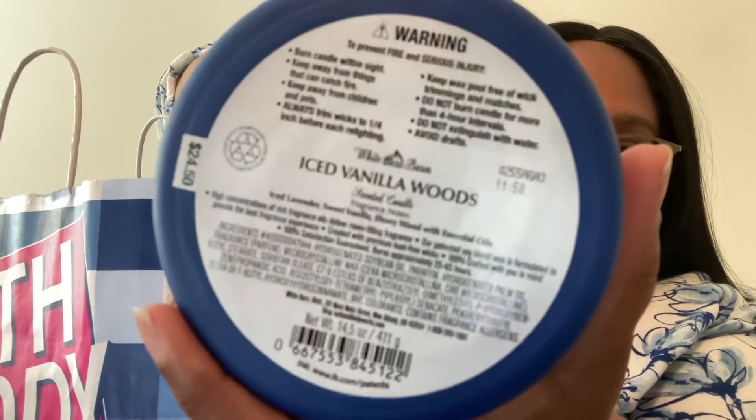The notes on Ice Vanilla Woods are ice lavender, sweet vanilla, and ebony wood. Now, I'm not one to say 'you know what this smells like' — but I'm going to break my own rule: this smells like vanilla lavender, or lavender vanilla, which I think was also a White Barn line. Except the ebony wood adds a cologne quality to it — they ramped up the vanilla and then the cologne comes in, and it's beautiful. I hope it's not headachy, but I think the vanilla is going to cut that.